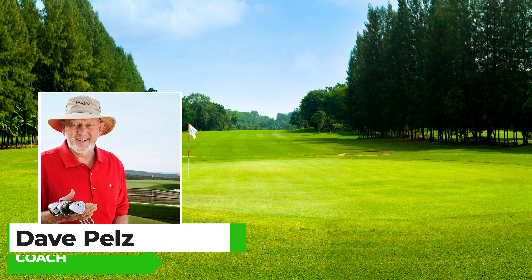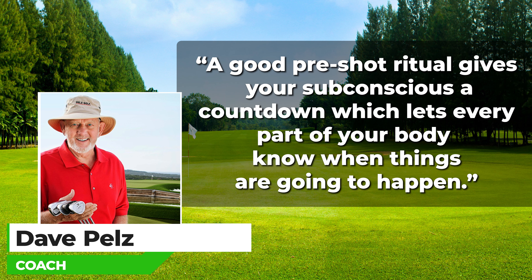The fifth reason blow-up holes happen is because you have no pre-shot routine. Pre-shot routines are talked about a lot because they're really the one thing all great golfers have in common. You don't have to have a routine like Tiger or Justin Thomas, but you want to have a routine that sets you up for success. Short game guru Dave Pelz said in the book Short Game Bible: 'A good pre-shot ritual gives your subconscious a countdown, which lets every part of your body know when things are going to happen.'